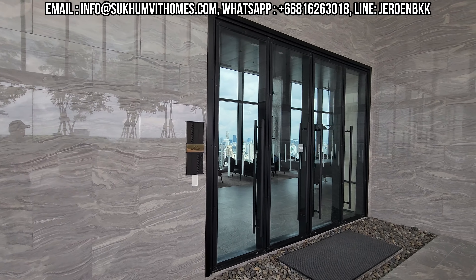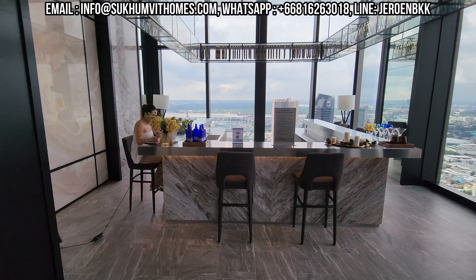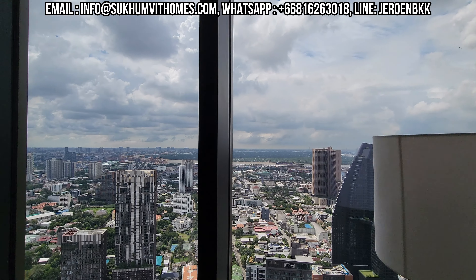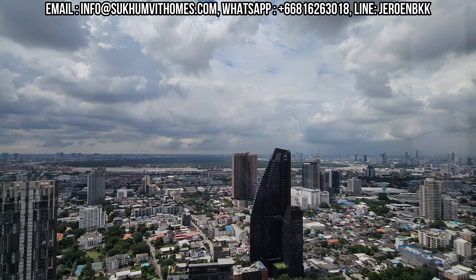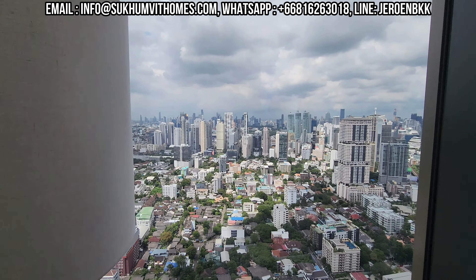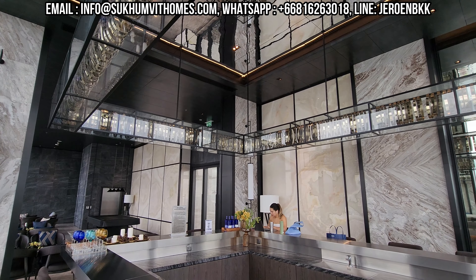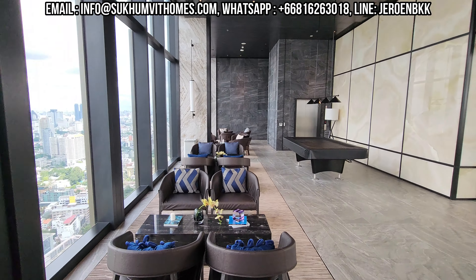Here we have the Sky Lounge, and this is a perfect space to do some work. Amazing views here. In front, the empty space is the Bangkrachao, which we call the Green Lung, and you can see the bend in the Chao Phraya River. There's free Wi-Fi here, so you can bring your laptop and do some work.